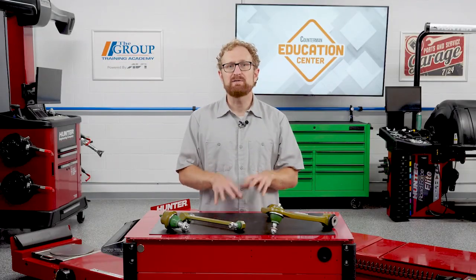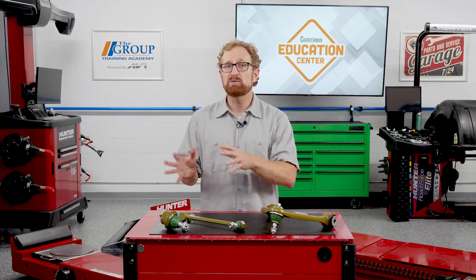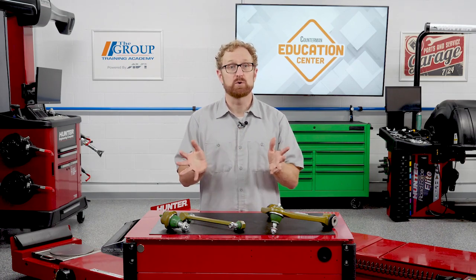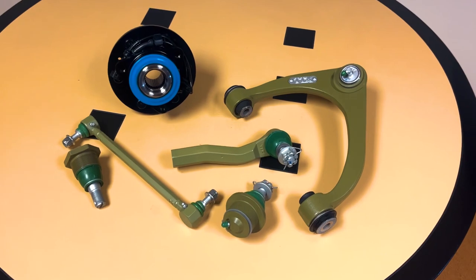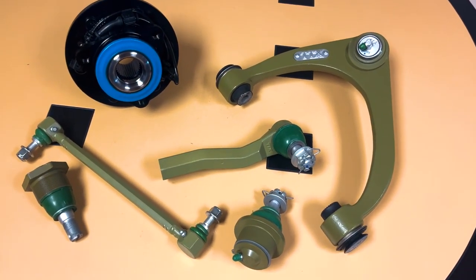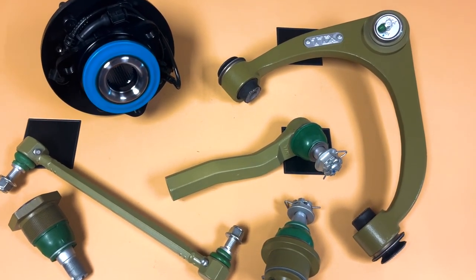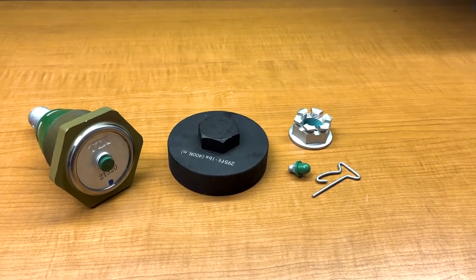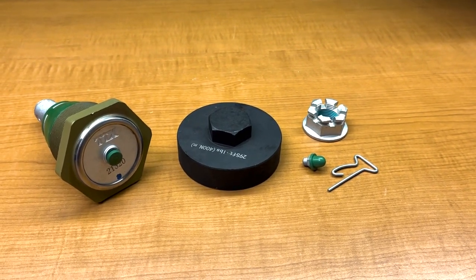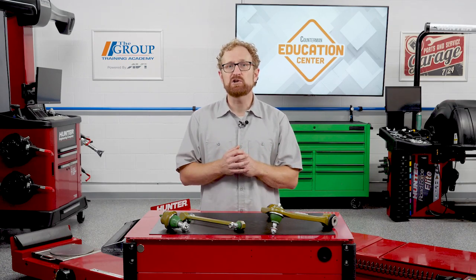These are just some examples of how MevoTech's TTX line of suspension, steering, and wheel-end replacement parts keep working vehicles working. You can confidently recommend these parts for work, fleet, and high-usage vehicles because of their patented technology and engineered upgrades that deliver extended service life and maximum vehicle uptime. Plus, with their labor-saver hardware and installation aids included in the box, your customers will benefit from faster, easier installation and the knowledge that they have everything they need to complete the job the first time.